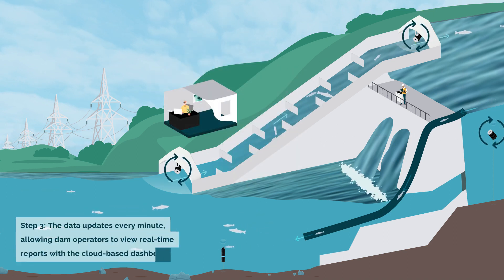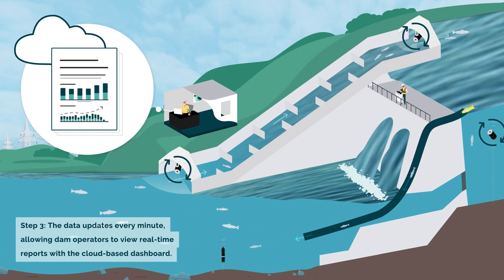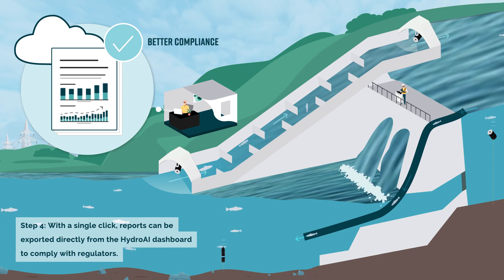The data updates every minute, allowing dam operators to view real-time reports with the cloud-based dashboard. With a single click, reports can be exported directly from the HydroAI dashboard to comply with regulators.